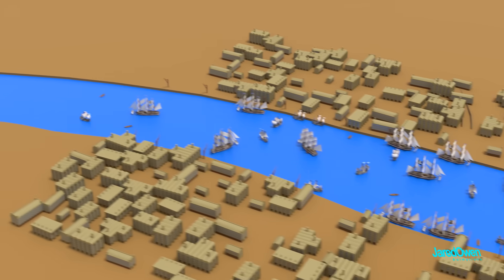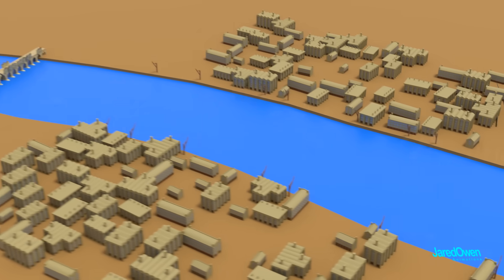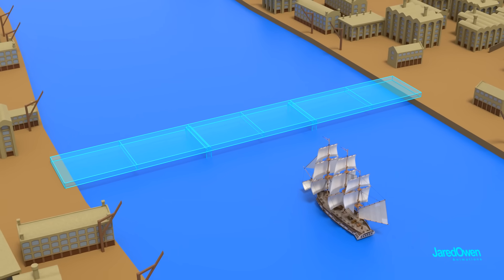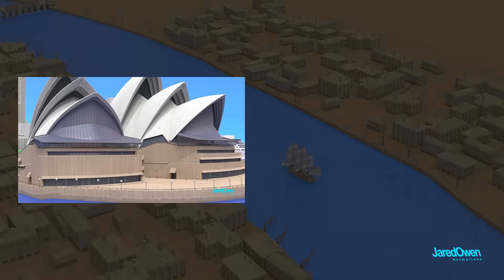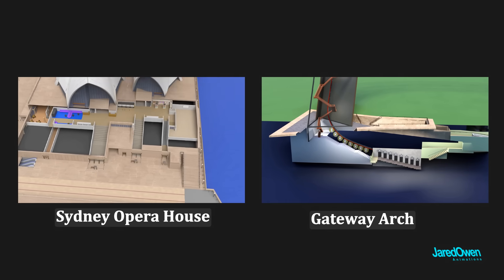If you wanted to cross the River Thames, you had to go all the way to London Bridge. They needed to build another bridge to connect the two sides of the river, but the challenging part was to allow ships to still be able to access the upper Pool of London. The City of London held a design competition for the bridge — similar to other famous structures like the Sydney Opera House and the Gateway Arch, which I've covered in previous videos.